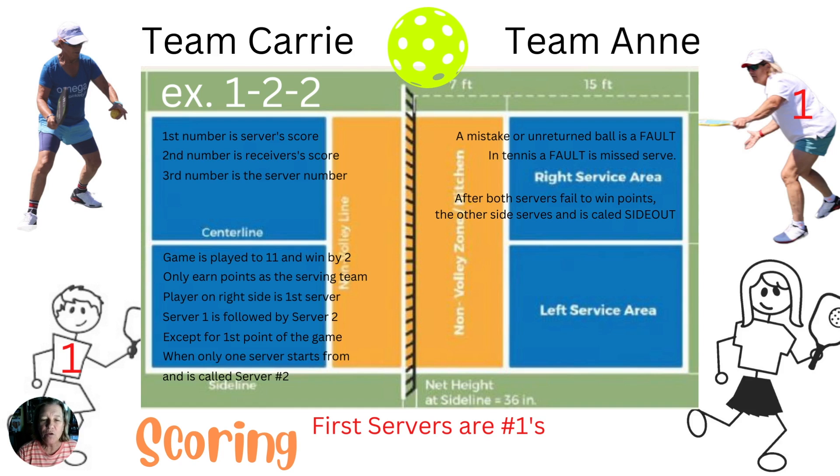After both servers fail to win points, the other side gets to serve and it's called a side out, similar to volleyball. This game has a lot of contributions from different sports.